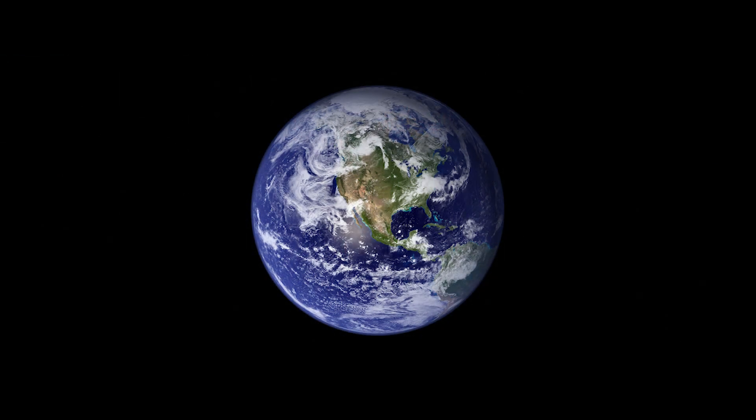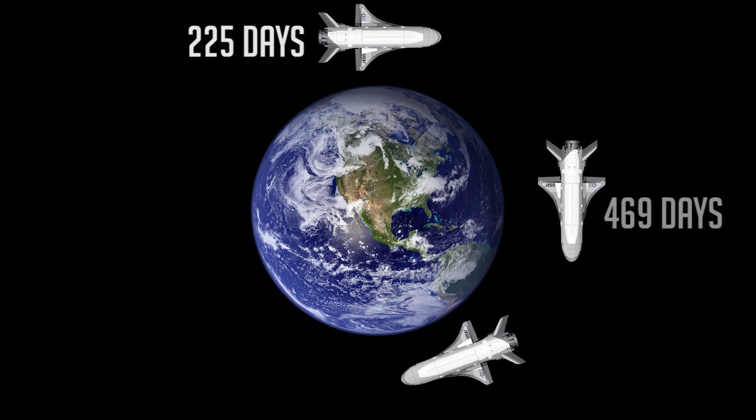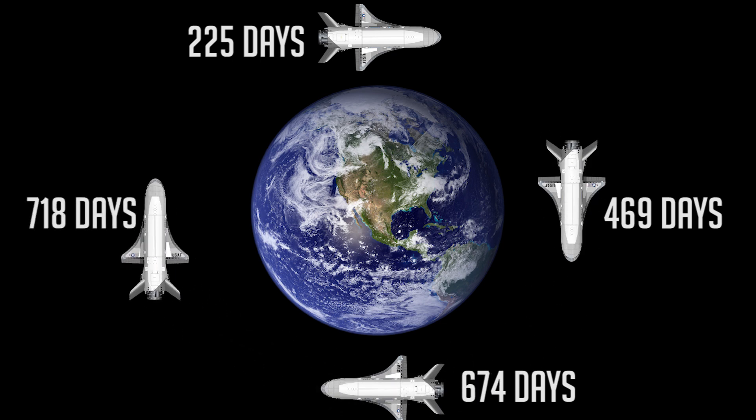The Air Force's X-37B fact sheet states that the space plane is designed to spend up to 270 days in orbit at one time. However, the vehicle has already zoomed past that limit multiple times. The first mission stayed aloft for 225 days, but the second and third lasted 469 days and 674 days respectively. The fourth and latest circled Earth for a record-shattering 718 days before it landed on March 7th, 2017.